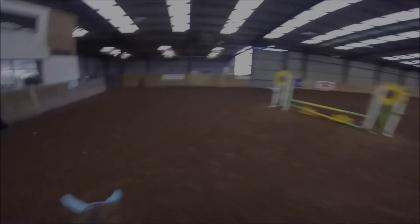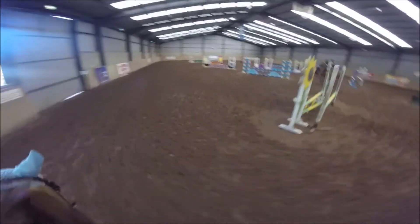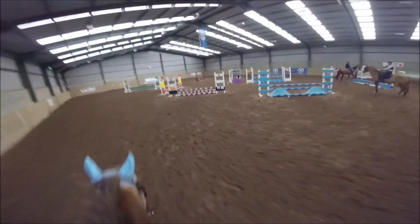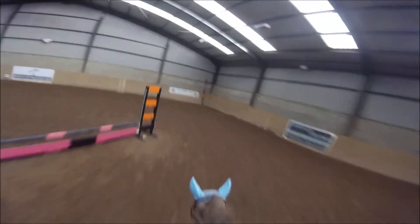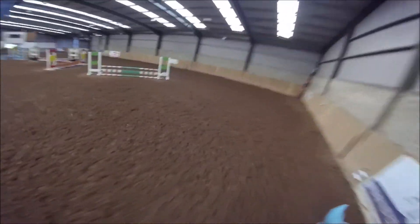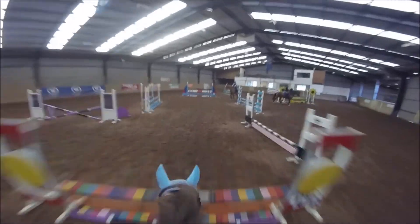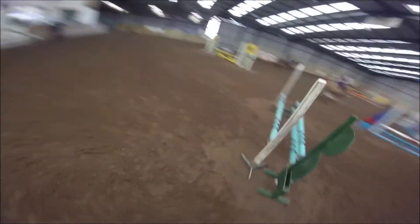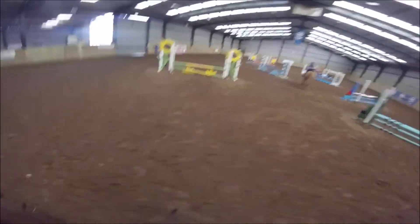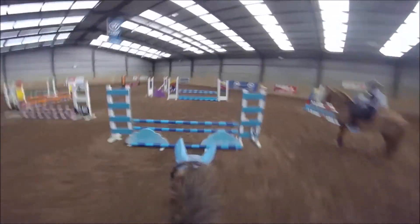Now our horses were warmed up enough to do the same course of jumps that was from the show. Today I was more focusing on my technique over the jumps and in between them, rather than the height. So I was given a lesson to try and slow Omar down using my body — focusing on putting my shoulders back. That made such a difference: it changed my leg, it changed my posture, it changed everything, and made Omar slow down more and listen to me more.